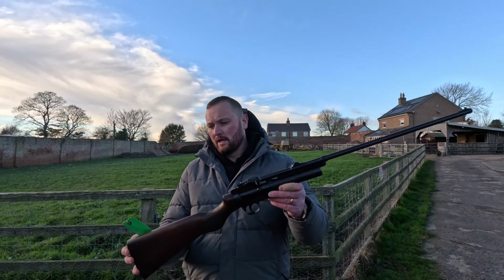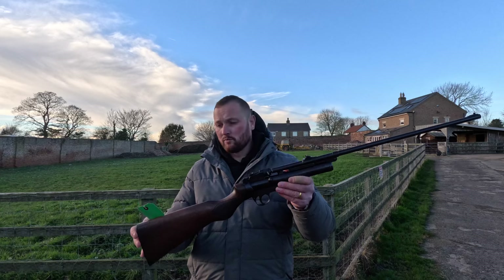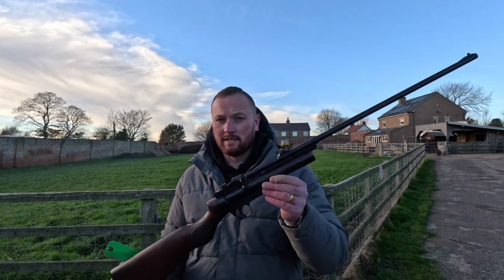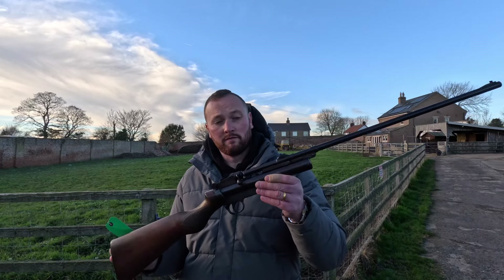Here we have a Webley Service Mark 2 in .177. This one was made in 1938, it's in very good condition — you don't see them in this condition really. We have this one on at £1,500.